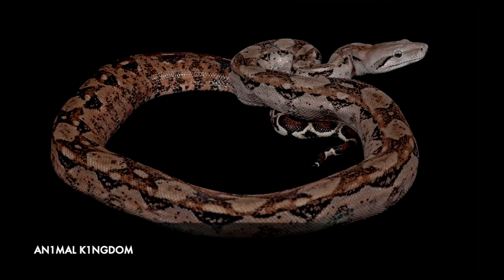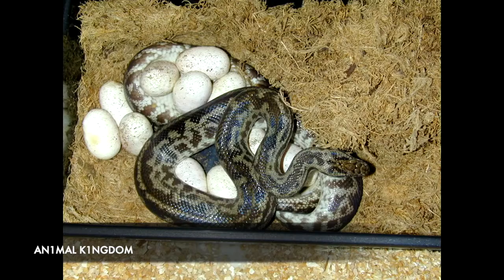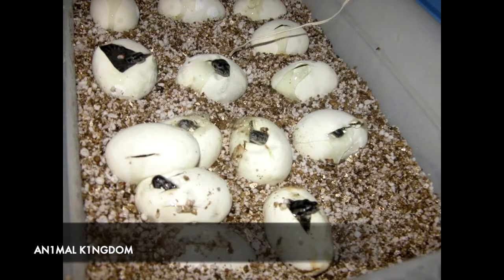The mighty boa constrictor holds position number 5, again shocking scientists when a female constrictor was witnessed giving birth to a litter of 22 snakes without a single trace of male DNA. Due to the mother being a mix of both female and male DNA, the offspring is thought of as half-clones, despite looking identical to the mother, even down to a rare colour mutation.